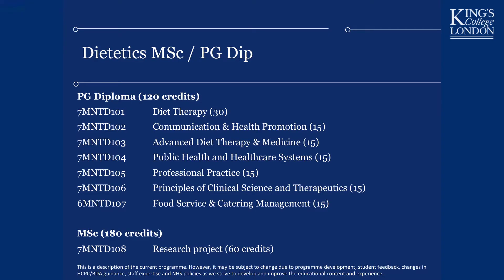The Postgraduate Diploma is 120 credits. You will study Diet Therapy, a large 30-credit module covering all aspects of acute and chronic disease management — for example, providing oral nutritional support to undernourished patients, delivering enteral nutrition through a tube, and the dietetic management of disorders of the gut, diabetes, and obesity, including how to encourage people to self-manage their conditions.